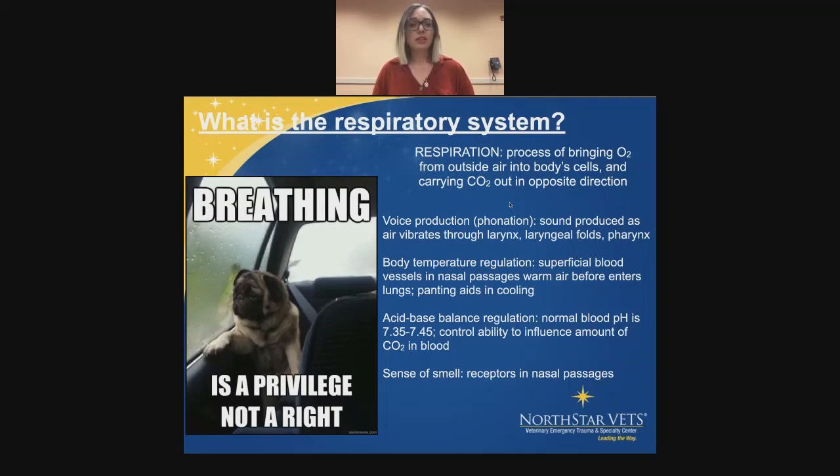The respiratory system also regulates body temperature. There are superficial blood vessels in the nasal passages that warm the air before it enters the lungs. And obviously, as you know, dogs who pant are trying to cool themselves off. It assists in acid-base balance regulation — normal blood pH is anywhere between 7.35 to 7.45, so it's very tightly controlled. The respiratory system can influence the amount of CO2 in the blood. And the sense of smell comes from receptors in the nasal passages — whatever they smell is all due to the respiratory system.